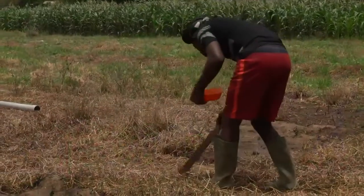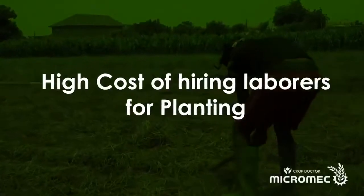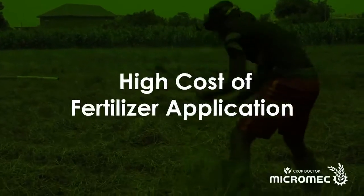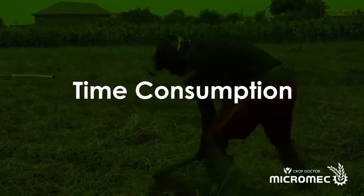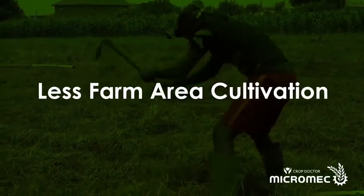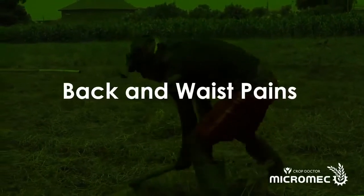Looking for a solution to these challenges as a farmer? High cost of hiring laborers for planting, high cost of fertilizer application, time consumption, poor plant spacing, low crop yields, less farm area cultivation, back and waist pains.